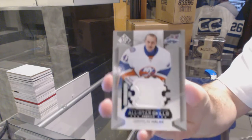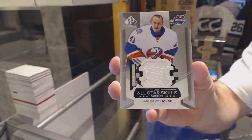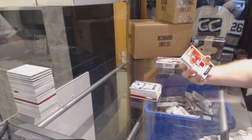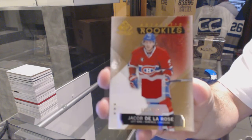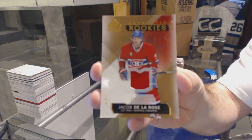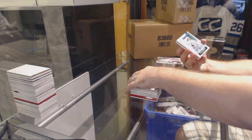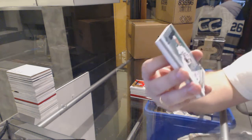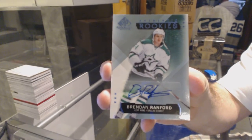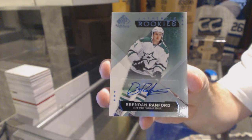For the Islanders, Yaroslav Halak. For the Montreal Canadiens, authentic rookie jersey to 399, Jacob De La Rose. For the Dallas Stars, authentic rookie autograph, Brendan Ranford.